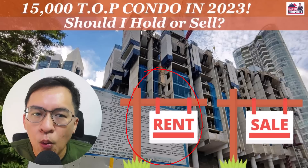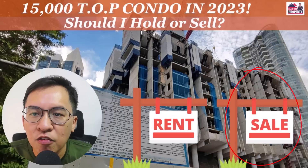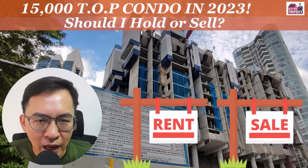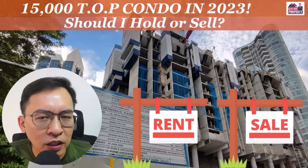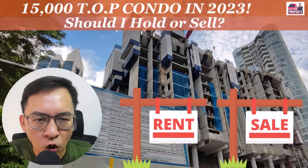Here, I will explore if you should be holding on to them for rental yield, or if you should cash out and reinvest the funds into other properties. At the end of the video, I will also share my thoughts on this looming supply. With that, let's head over to the discussion.